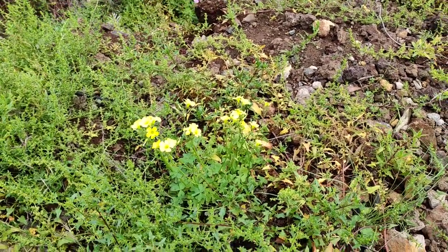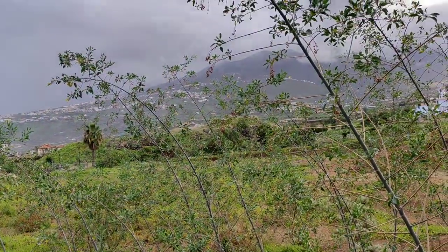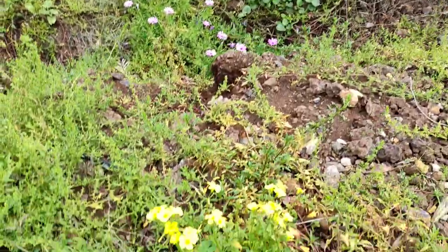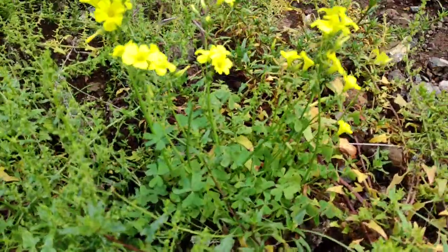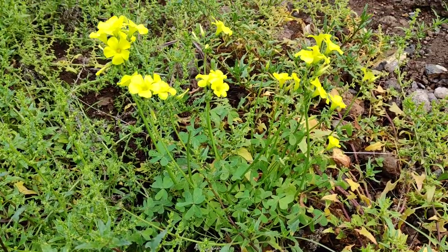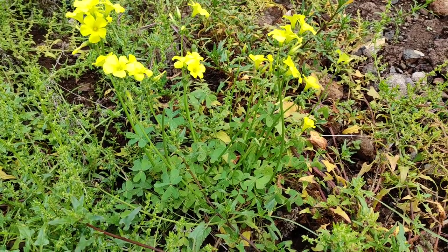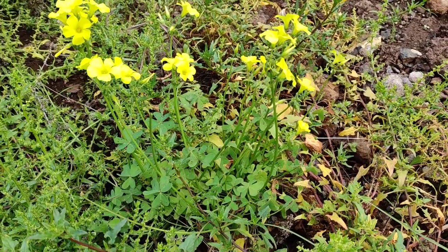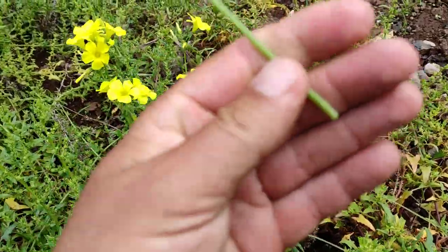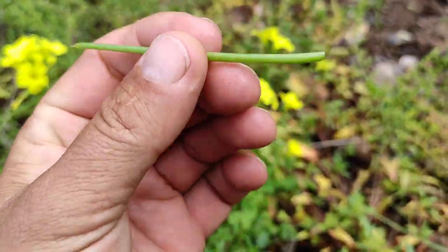Here in the north they are flowering nicely right now — as you can see it's green, it's late winter with lots of rain. In the south I couldn't find a very nice one, that's why I came to the north to do this video. The name sorrel suggests that it's sour, and the Latin name Oxalis suggests that the sourness comes from oxalic acid.